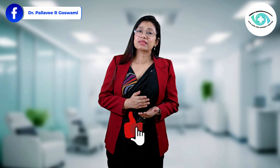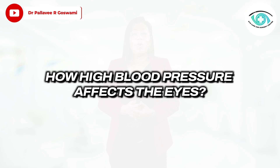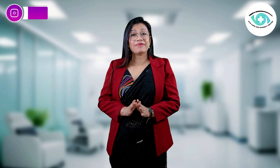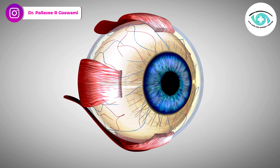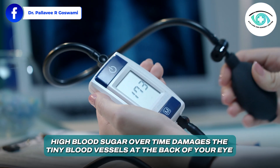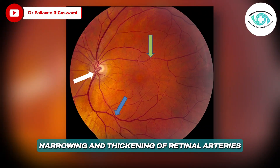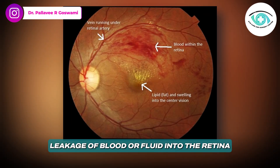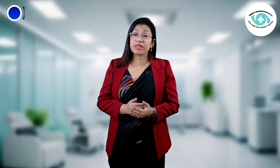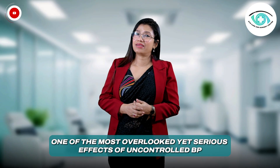Before we start, please take a second to like, share, and subscribe because this video could literally save someone's sight. How does high blood pressure affect your eyes? Your eyes have some of the tiniest and most delicate blood vessels in your entire body, especially in the retina — the light-sensitive layer that captures images and sends them to your brain. When your blood pressure stays high for long periods, those fragile vessels are forced to handle excessive pressure. Over time, this causes narrowing and thickening of the retinal arteries, leakage of blood or fluid into the retina, and swelling of the optic nerve. Together, these changes are called hypertensive retinopathy, one of the most overlooked yet serious effects of uncontrolled hypertension.